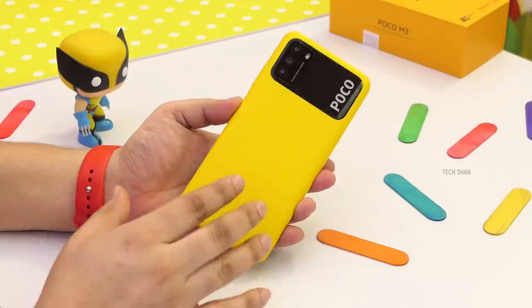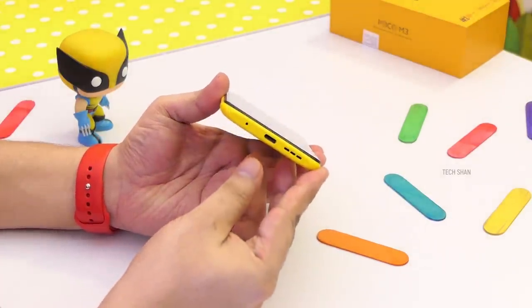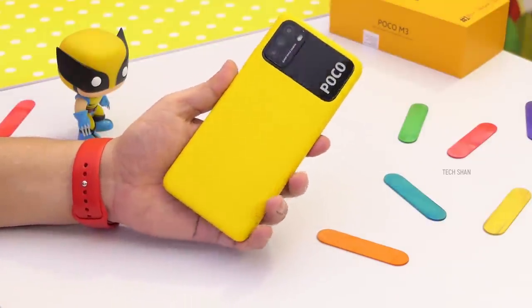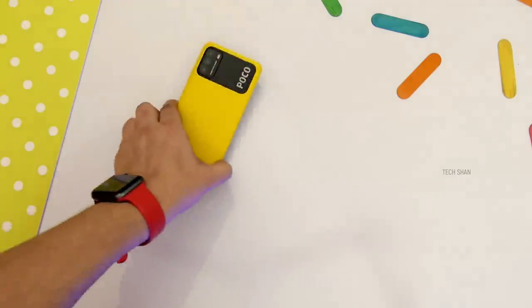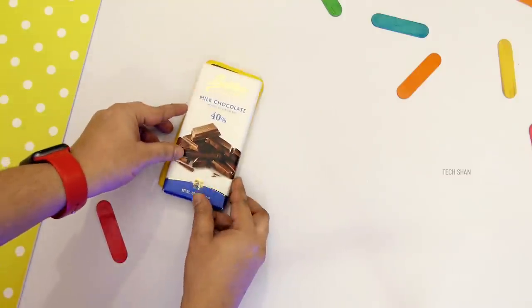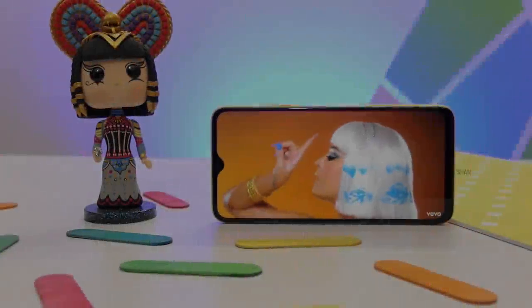First, the design and looks is one of the primary highlights of this phone — especially this yellow color: a bold, vibrant color that you'll definitely love. Personally, I'm super impressed with this color and the design is super cool. Given the large battery, it still feels light and compact to hold in the hand. In terms of size, the Poco M3 is approximately the size of a 100-gram world-famous Butler's luxury chocolate bar — yes, crazy but true.